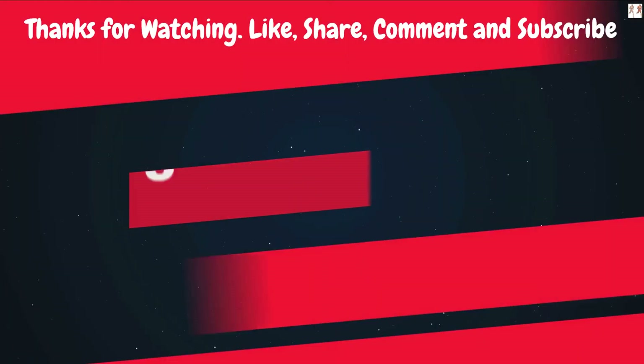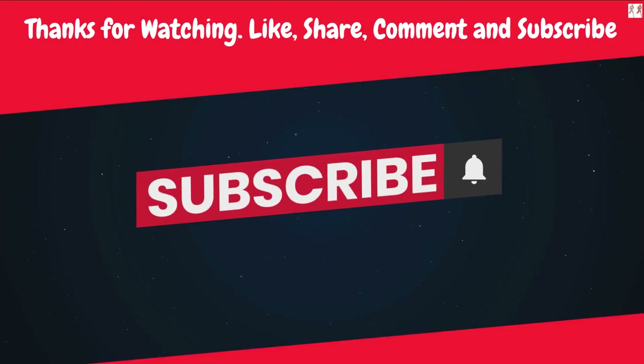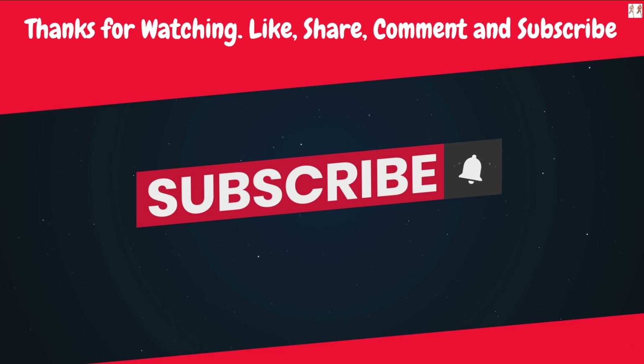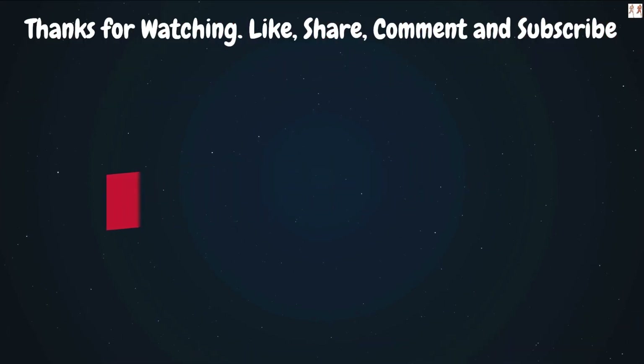Make sure to subscribe and hit that notification bell so you never miss our latest fitness content. Thanks for watching — these other 2 videos will definitely help you out. Take care and see you in the next video.